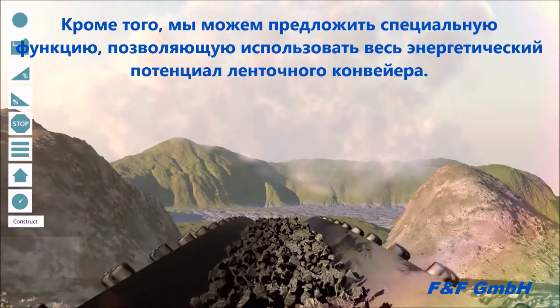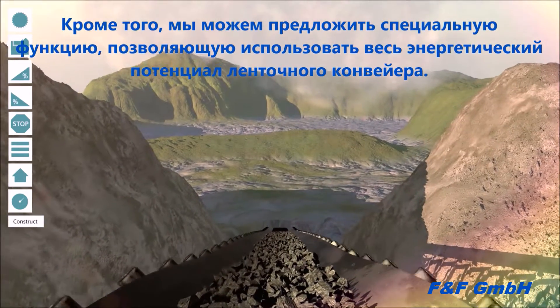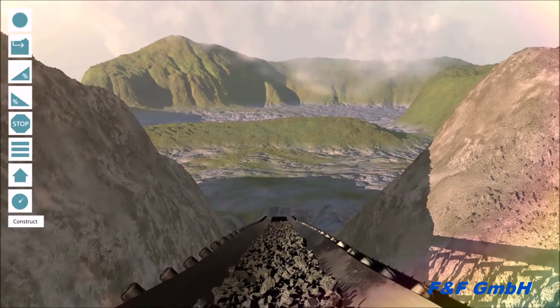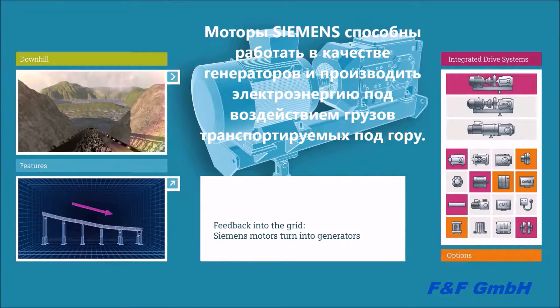Our standard drive solution also has a special feature ready for downhill operation. What would otherwise be merely like a roller coaster on the way down is in fact unexploited energy potential. Where large masses go downhill, Siemens motors can work as generators and produce electric power in operation, contributing to a significantly faster amortization of the drive.